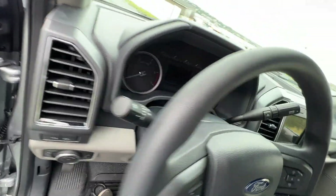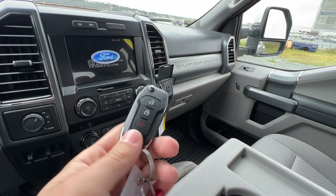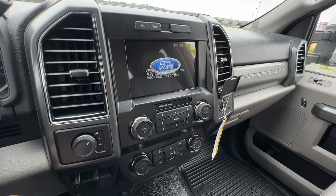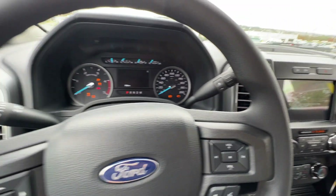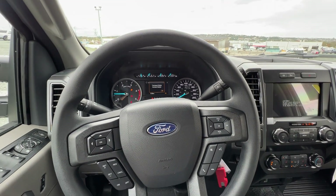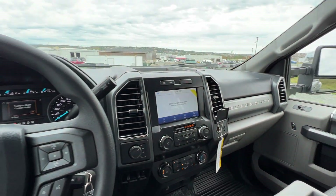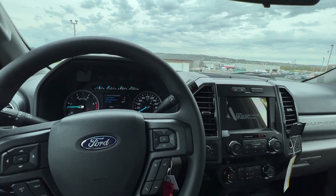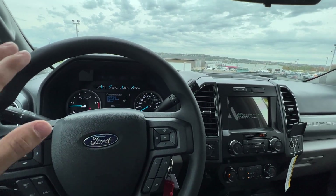Taking a look at the key fob — this is just the standard Ford switchblade key. You can option in the remote start system, although this particular one does not have that. We'll fire up this 6.7-liter Power Stroke diesel, which makes 475 horsepower and over 1,000 foot-pounds of torque.